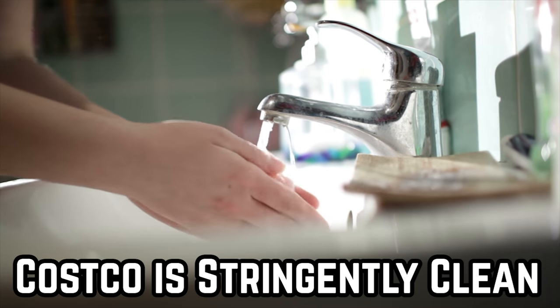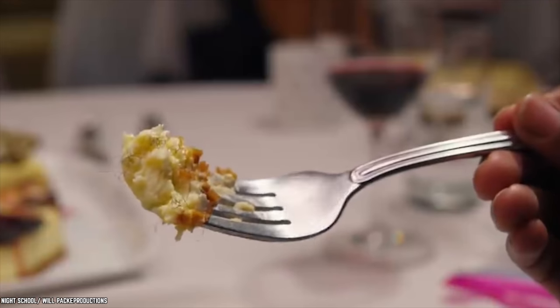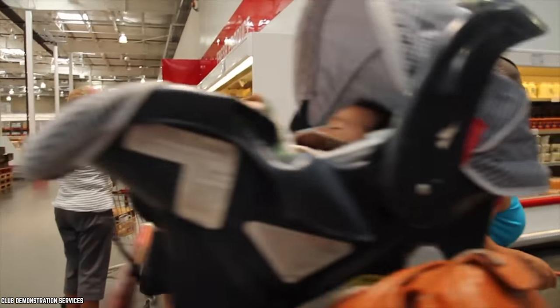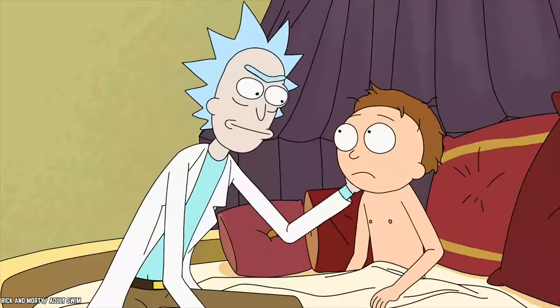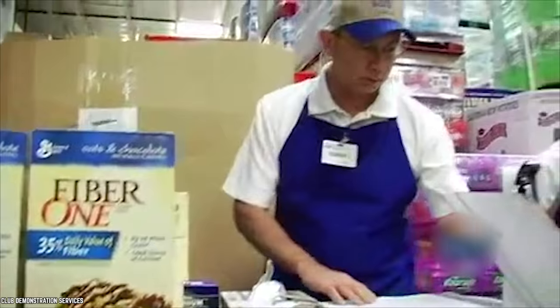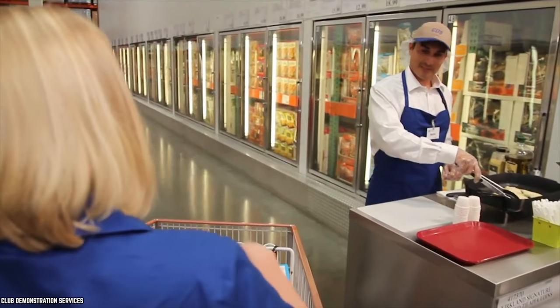Almost everyone has a horror story about finding something untoward in their food, but this is very unlikely to happen on a Costco sample run. Rest assured that Costco is big on both food quality and safety, especially when it comes to their samples.